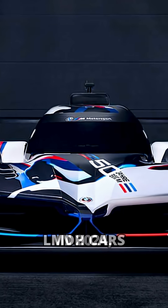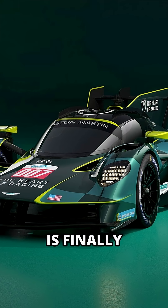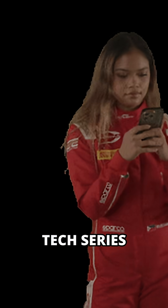In 2024, LMDH cars have beaten LMH in WEC, and LMH is finally entering IMSA. The gap is closing, but under the hood they are still worlds apart. This was part 2 of our WEC and IMSA tech series — follow for more.